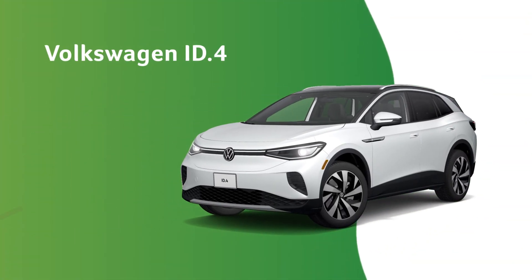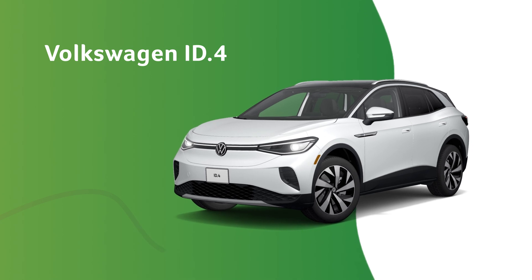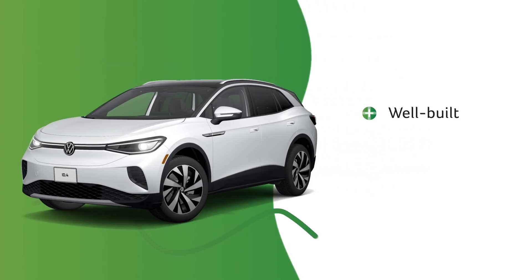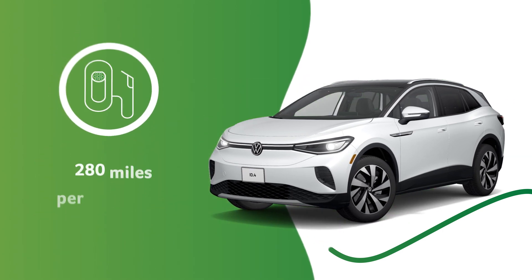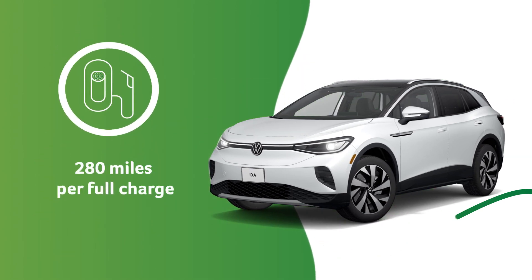The Volkswagen ID.4 is a versatile and roomy SUV. The interior is well-built and futuristic-looking with touch panels everywhere. It offers an EPA-estimated range of up to 280 miles, helping it go beyond being simply a commuter vehicle.